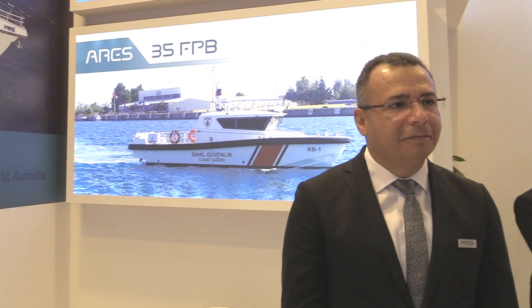We are at Ares Shipyard with General Manager Utko Alanc. They just started trials with the Turkish Coast Guard with the 35 fast patrol boat. Could you tell us about your boat — why does it have this nose shape, what do you do, and what tests are going on?